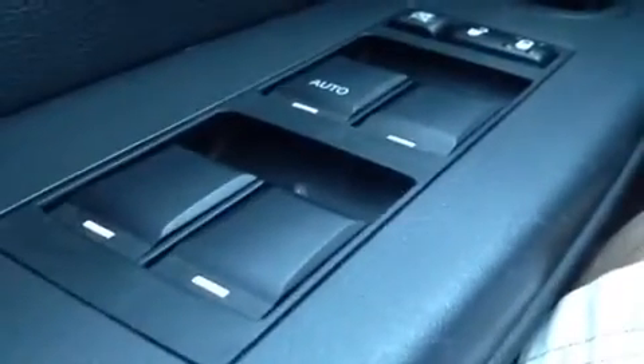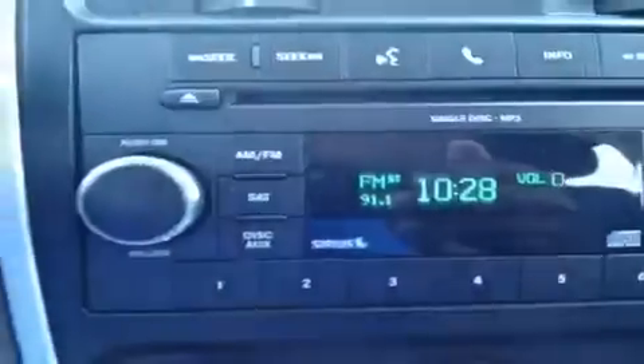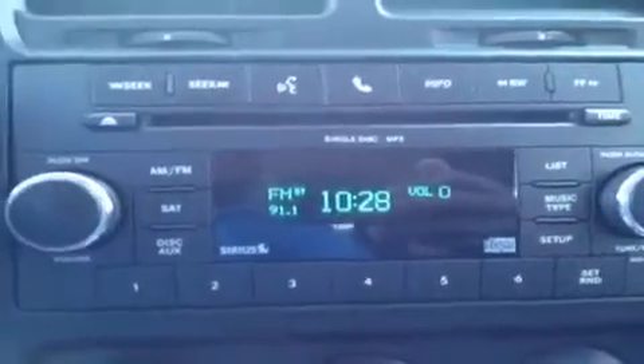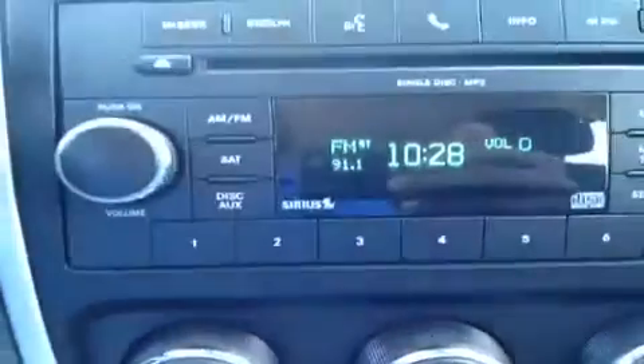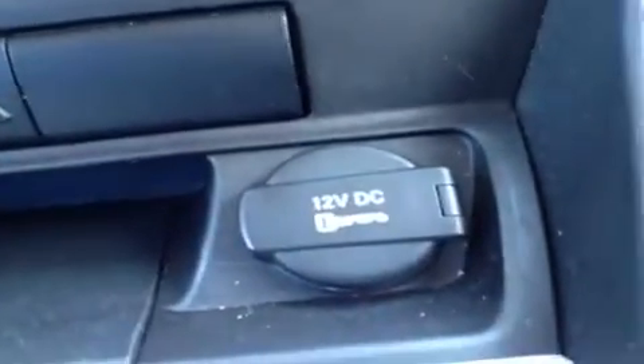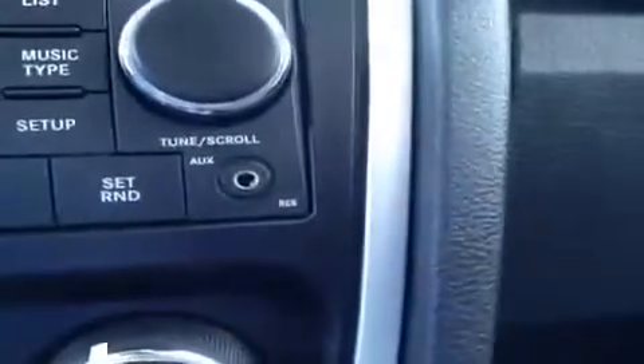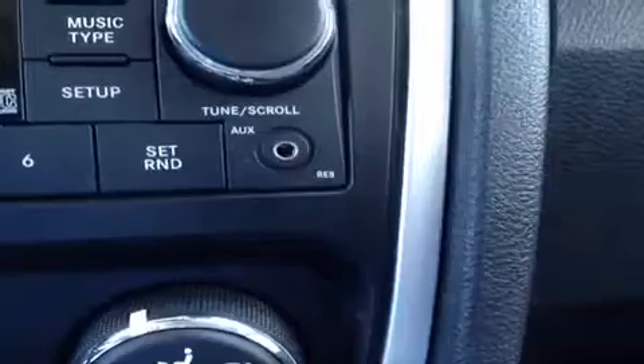We're here in the driver's seat where we have a bunch of great features to show you. Starting with power windows, power locks, and power mirror controls. Right back here behind the steering wheel we have the cruise control, and up top we have the hands-free phone controls. We have the CD player which is MP3 compatible, AM FM radio that also has Sirius satellite radio. Right down here we have the AC controls, traction control, the 12 volt auxiliary power outlet, and up here the auxiliary headphone jack for iPods, MP3 players — just plug them in and play your music.